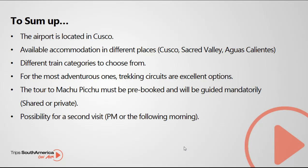To sum up: the airport is located in Cusco. Accommodation is available in different places — Cusco, Sacred Valley, and Aguas Calientes. There are different train categories to choose from. For the most adventurous, trekking circuits are excellent options. The tour to Machu Picchu must be pre-booked and will be guided mandatorily, either shared or private. And there is the possibility of a second visit that same afternoon or the following morning.